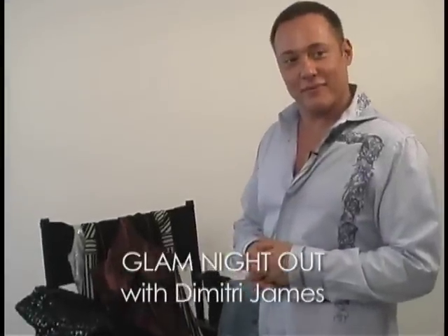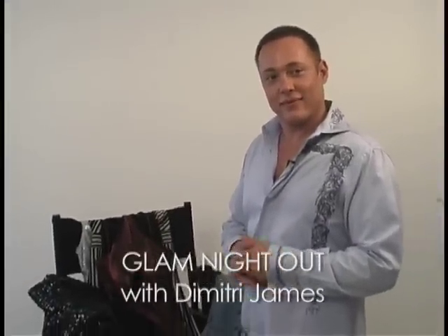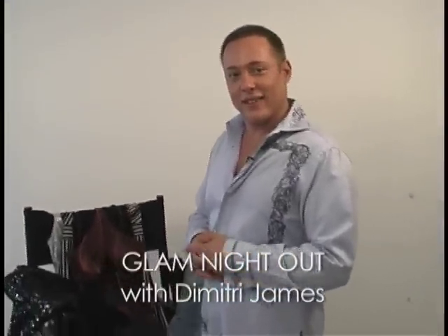We're here with Dimitri James from Get Glam, who's going to share some do's and don'ts for a night out and what to wear. Here are just a couple of pointers for getting glammed up for the night.